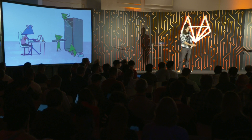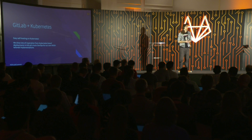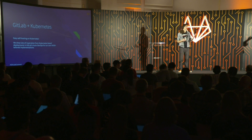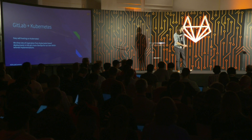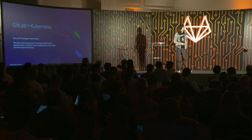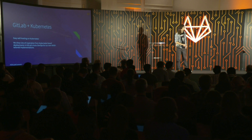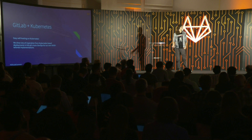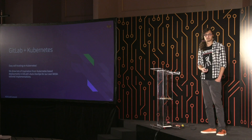First things first — we're here to talk about GitLab. We chose GitLab as the core infrastructure primarily because it's open source, making it easier to dig in, understand how it works, and contribute back. The cloud-native Helm chart was entering its alpha release right when we were getting started, and GitLab's focus on Kubernetes was well aligned with our strategy. We were also able to draw a lot of inspiration from GitLab's built-in auto DevOps for Kubernetes and tweak it to support our own NASA-tailored implementations.